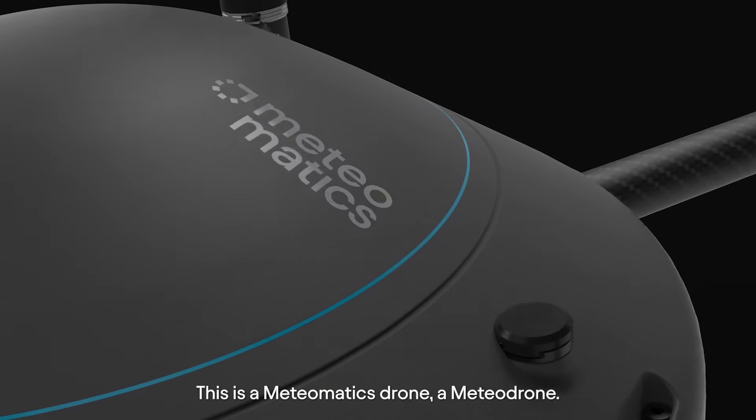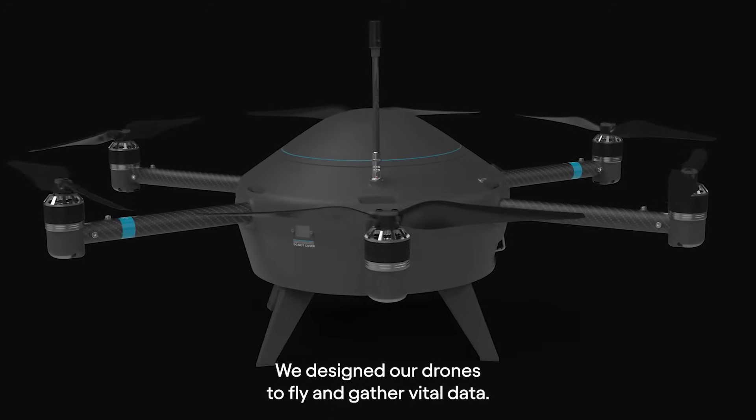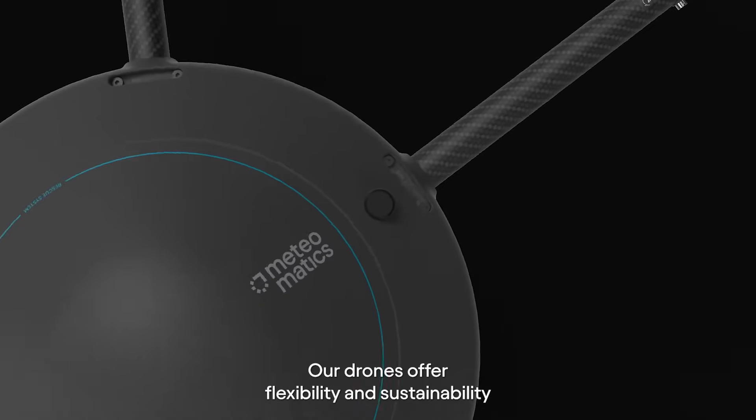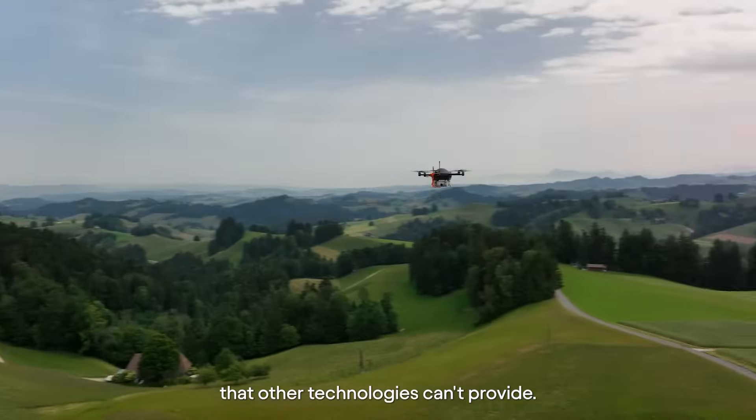This is a MeteorMatics drone — a Meteor drone. We designed our drones to fly and gather vital data, data that powers our forecasts. Our drones offer flexibility and sustainability that other technologies can't provide.